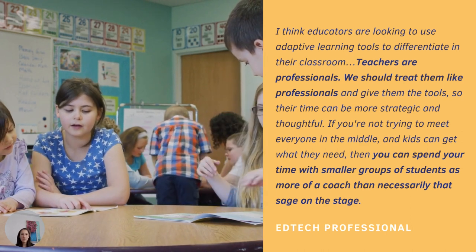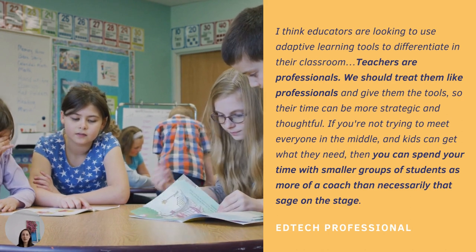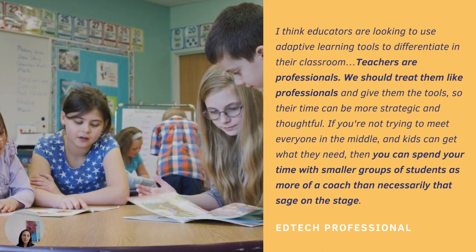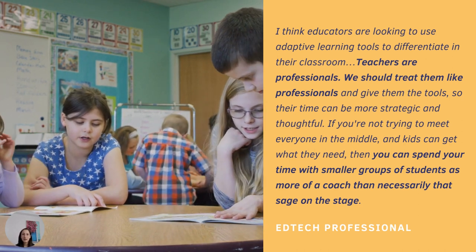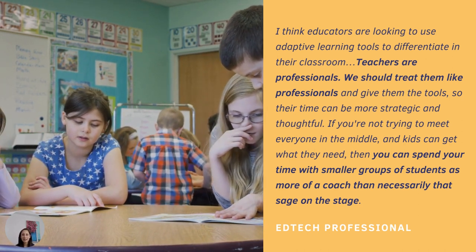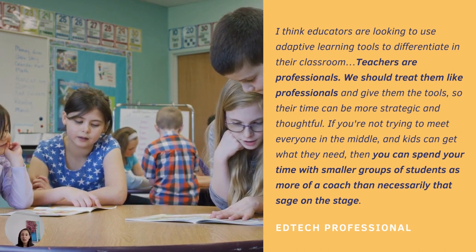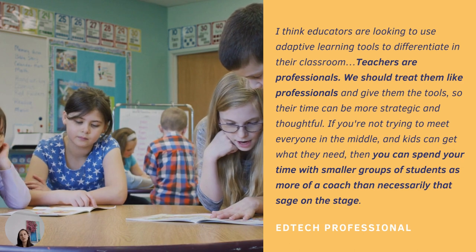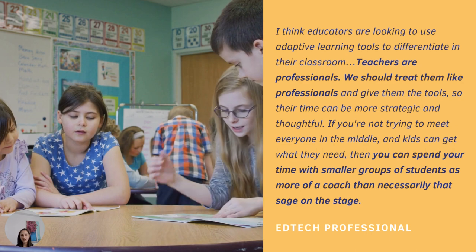Teachers noted that by allowing for more efficient learning management, ALTs truly provide value by giving them more time to focus on developing approaches for deepening student learning outside of the platform. These findings build on related research in recognizing that stakeholders both inside and outside of the classroom think expansively and consider intermediate factors besides students' academic outcomes when assessing the value of technologies being brought into the classroom.